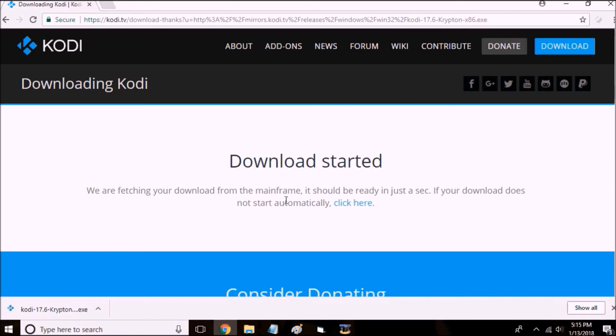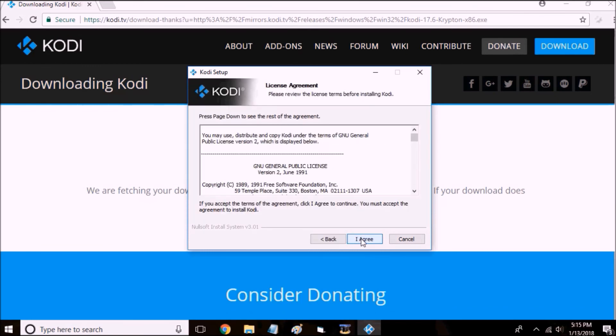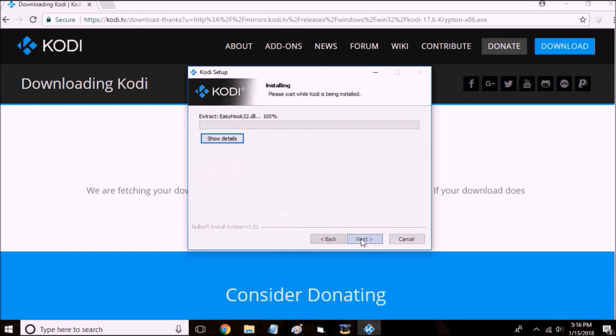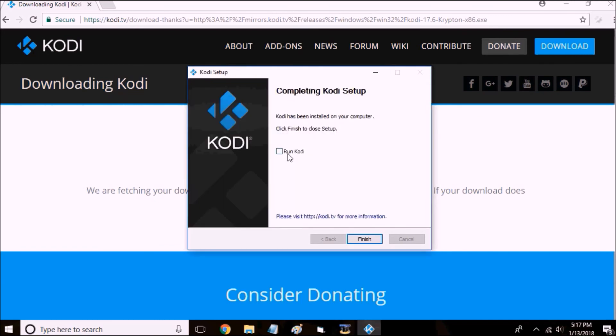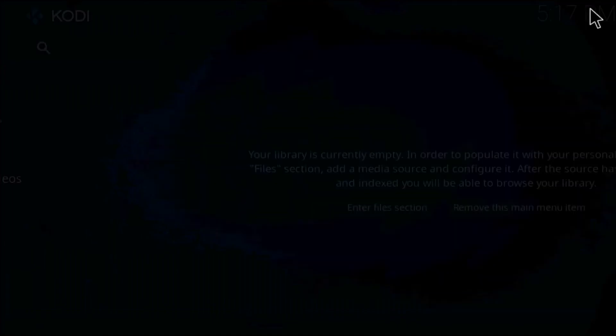Once Kodi is all finished downloading, click it to begin installation. I'll meet you back here once it's all installed. Once it's finished being installed, click Run Kodi and press Finish. You're done downloading Kodi and can start from the beginning of the video.